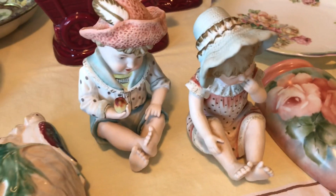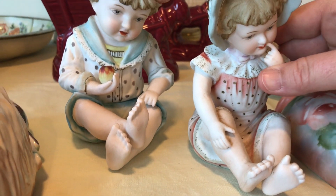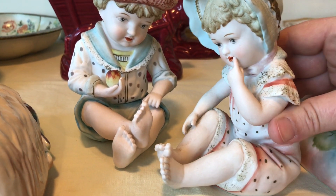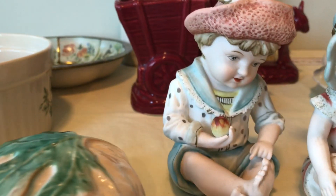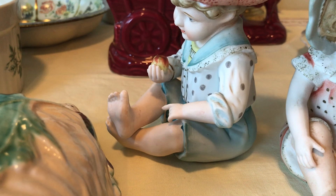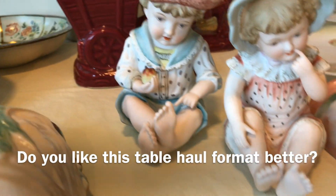I got some more piano babies. The lady that owned these actually played piano, so I'm assuming that's why she had these. Aren't those just so cute? They are not marked, just like the other one I showed you, but they're in really, really good condition — no chips or cracks anywhere.